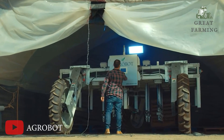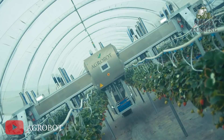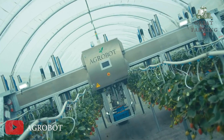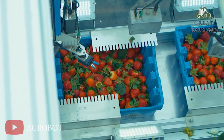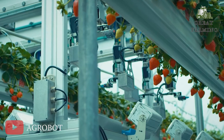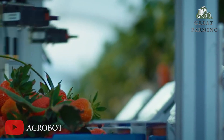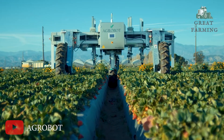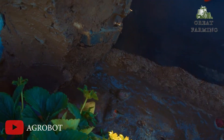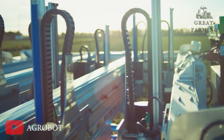Firstly, introducing the AG Robot robotic strawberry harvester, the berry-picking marvel that's revolutionizing the farming industry. Gone are the days of manual labor and sore backs for farmers. The AG Robot is here to save the day. With its advanced technology and keen sensors, this automatic wonder identifies ripe strawberries, gently grabs them, and delicately places them in its collection basket. It's like having a skilled strawberry whisperer working tirelessly in your field.